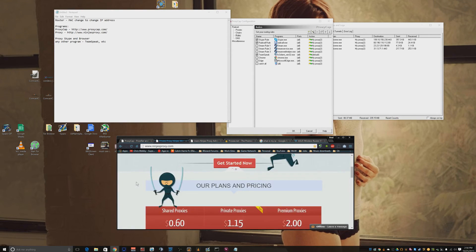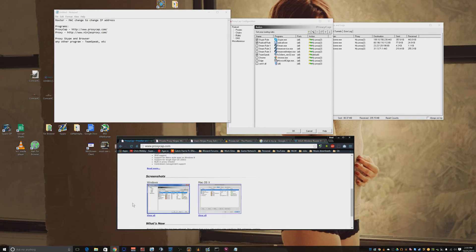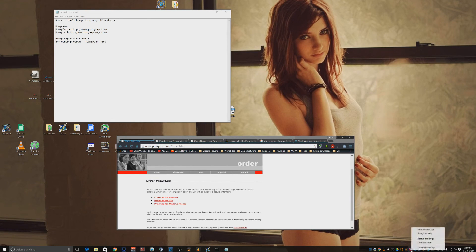If you buy a proxy like this, I recommend a program like ProxyCat or Proxifier. I'm going to show you ProxyCat. This software is about $30. What this program does is force any application on your computer to go out through the proxy — it forces all traffic from that application out to the proxy. It's really simple to set up, and I'm going to show you how.